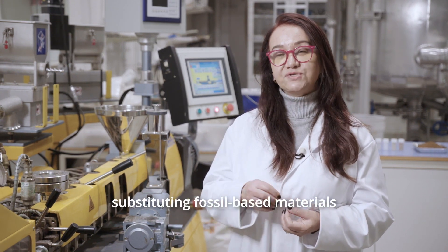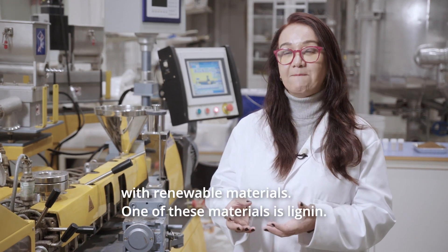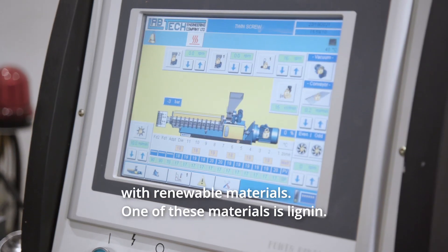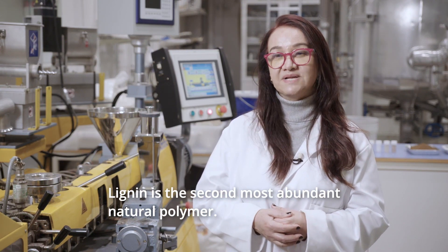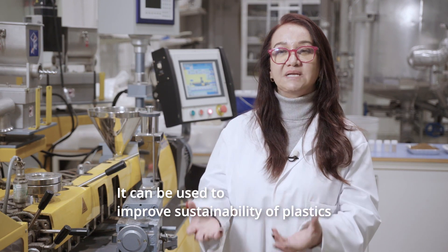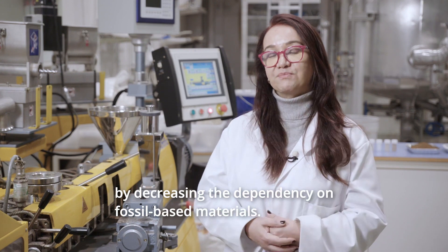Another sustainability aspect is substituting the fossil-based materials used for plastics with renewable materials, and one of these materials is lignin. Lignin is the second most abundant natural polymer, and it can be used to improve the sustainability of plastics by decreasing dependence on fossil-based materials.